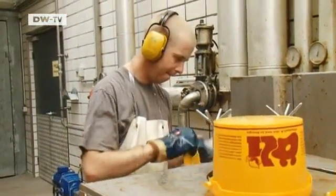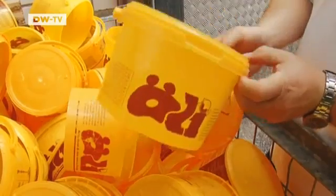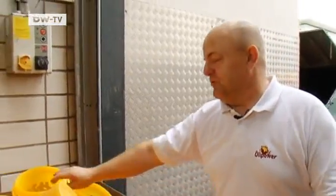Emptying and processing that much cooking fat is no easy job, especially for those sensitive to odors. It took a while to get used to it, because the smell is sometimes really intense. But it's really all about growing accustomed to it, and these days I no longer notice the smell — but my wife certainly does.